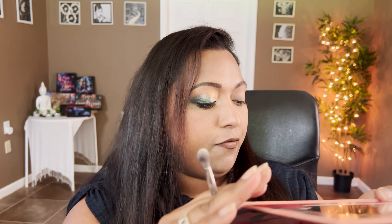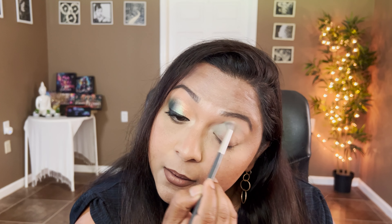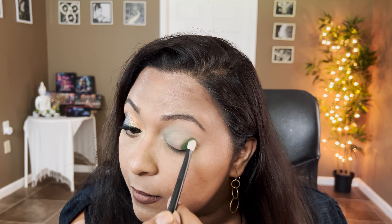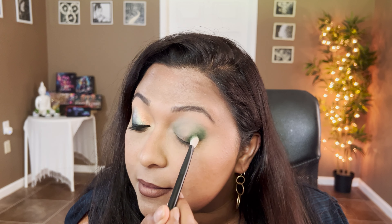On the other eye, let's start off with Life's a Peach — taking it toward the inner third of the crease. It's more of a sagey green shade, really pretty. Now I'm going to take Peach Out — this green is definitely much lighter, with a different tone, more cool-toned with a little bit of gray. I hope you can see it when I apply it — it's not like the emerald green, it's much more muted. I'll pat that in the outer corners.